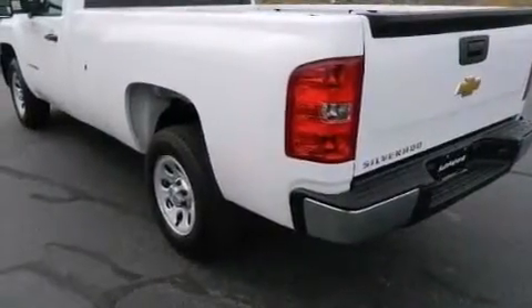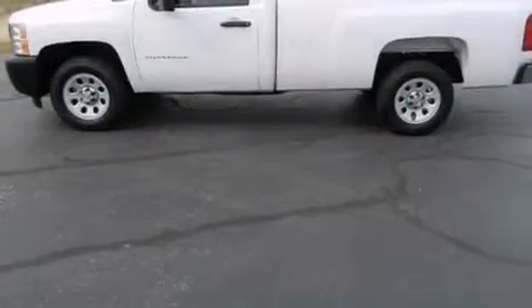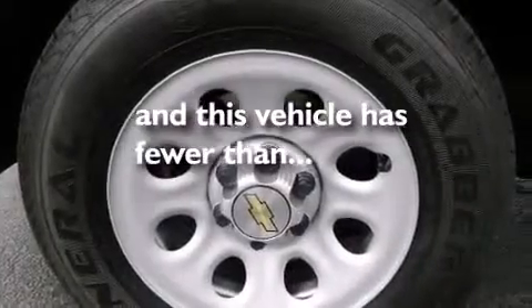A Passenger Side Airbag, an Unintended Headlight Warning Chime, Variable Valve Timing, an Anti-Lock Braking System, and Dual Cargo Area Lights. This vehicle has less than 5,000 miles.